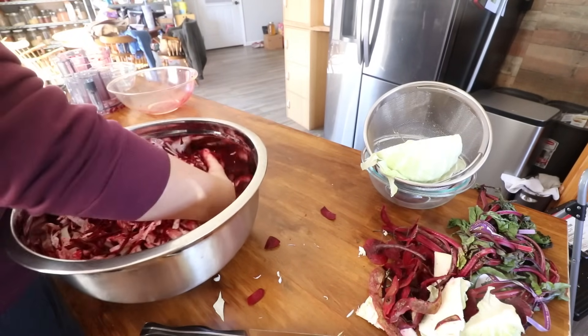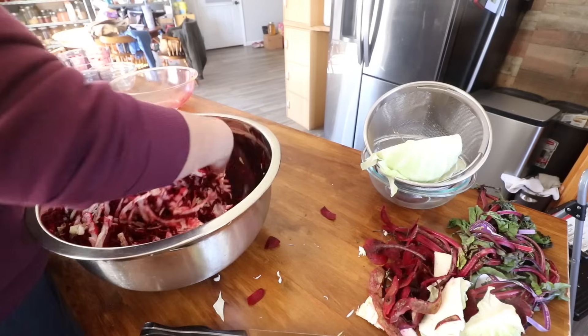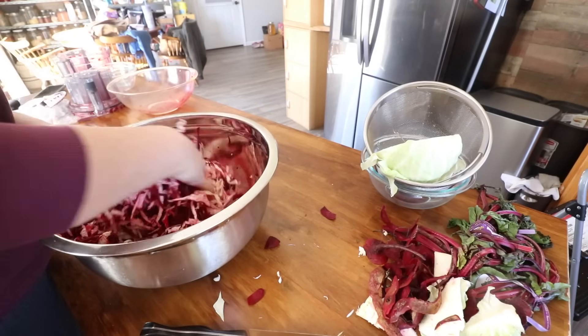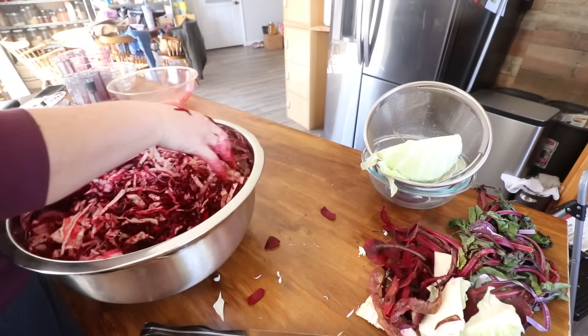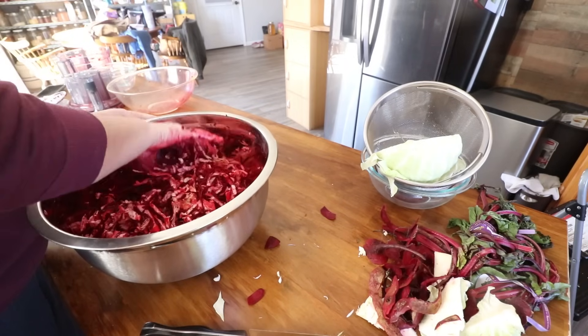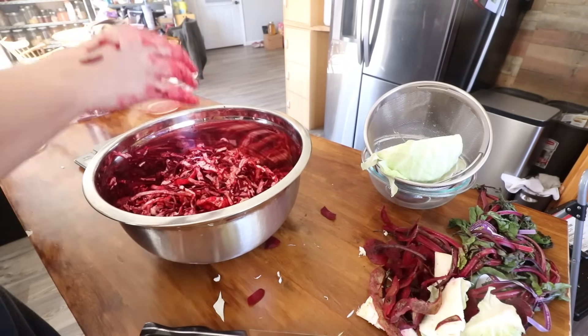Mix the salt to get it dispersed through all of the ingredients and begin to massage it in with your hands. Feel free to work out some of your frustrations here. The purpose of massaging it in is so that the salt can penetrate the cell walls of the ingredients, causing it to extract the liquid that is inside of them. Once everything is all mixed and shiny, it's time to add our spices.